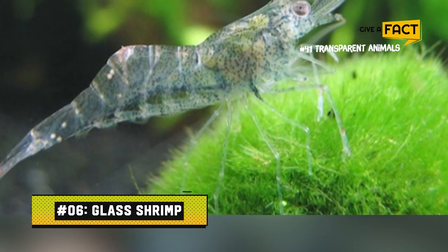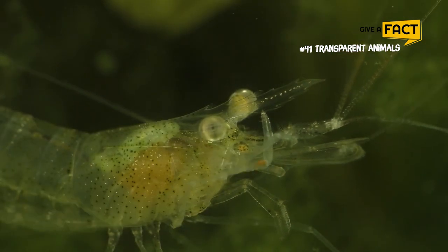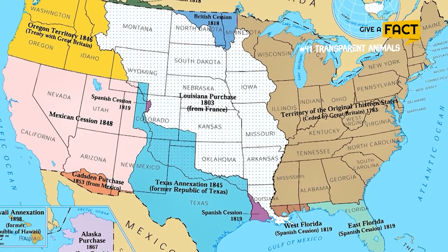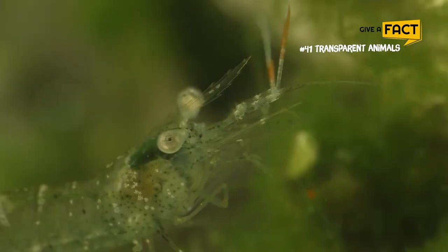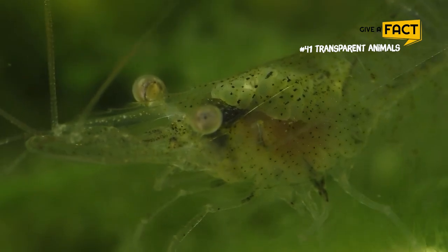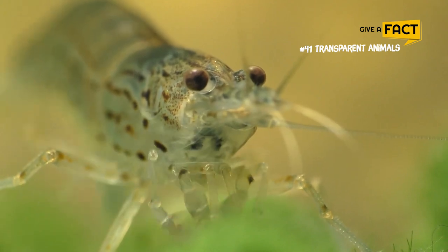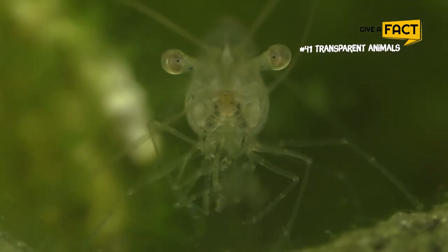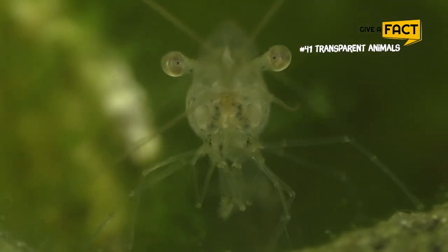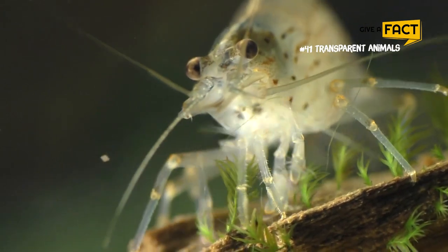6. Glass Shrimp. These tiny ghost shrimp have practically transparent shells. In the eastern United States from Florida to New Jersey, ponds, lakes, and streams can be home to many different species. The animal has such a distinct appearance that it only displays color during reproduction or after consuming a colorful meal, which is typically plant-based, making it green most of the time. It is incredible to also know that it can survive six days without oxygen.